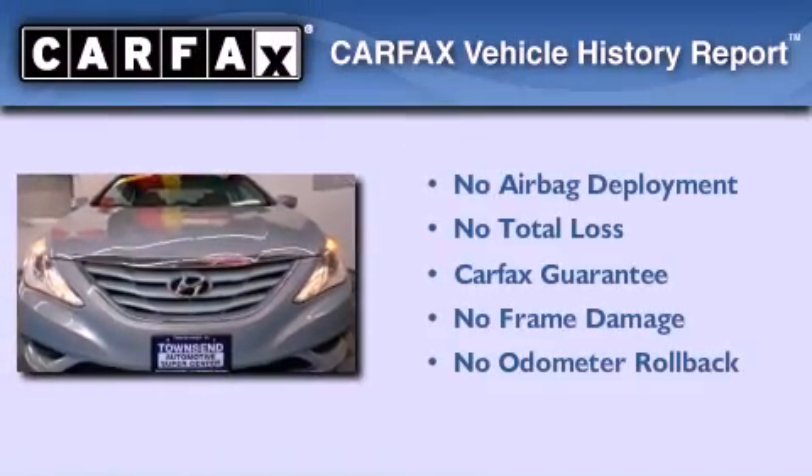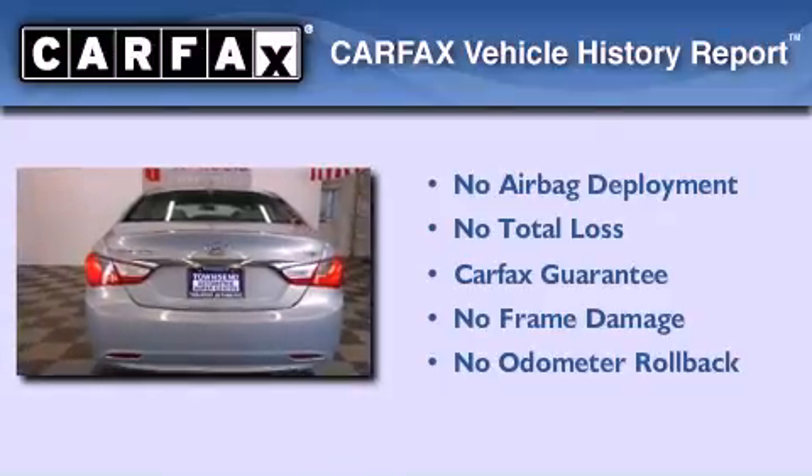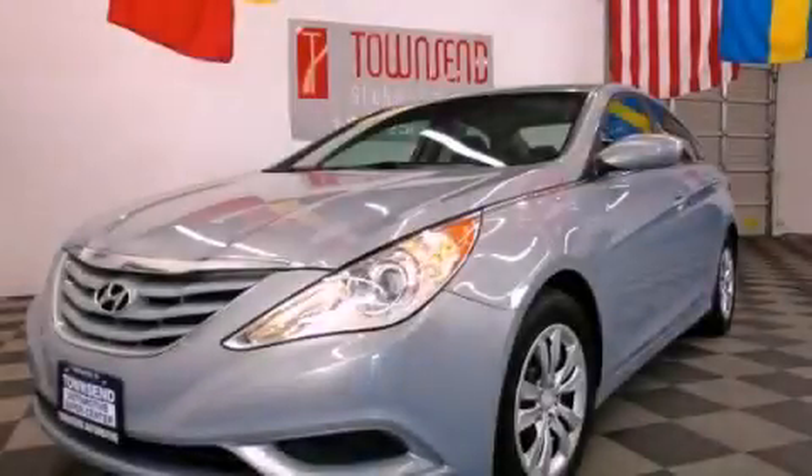Not to mention that this Hyundai qualifies for the Carpax Buyback Guarantee. This vehicle won't last long at this price — call and arrange a test drive now.